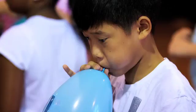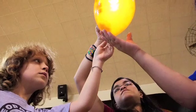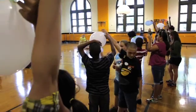Make it bigger! Okay, let's do it one more time! Three, two, one, launch!